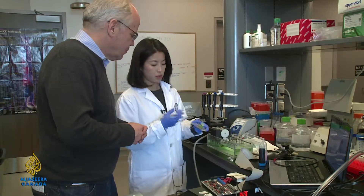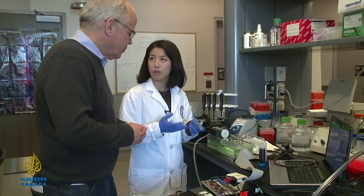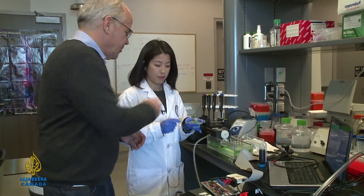Basically, what we do is we use different solutions that are compatible for cells. This is the printer cartridge.